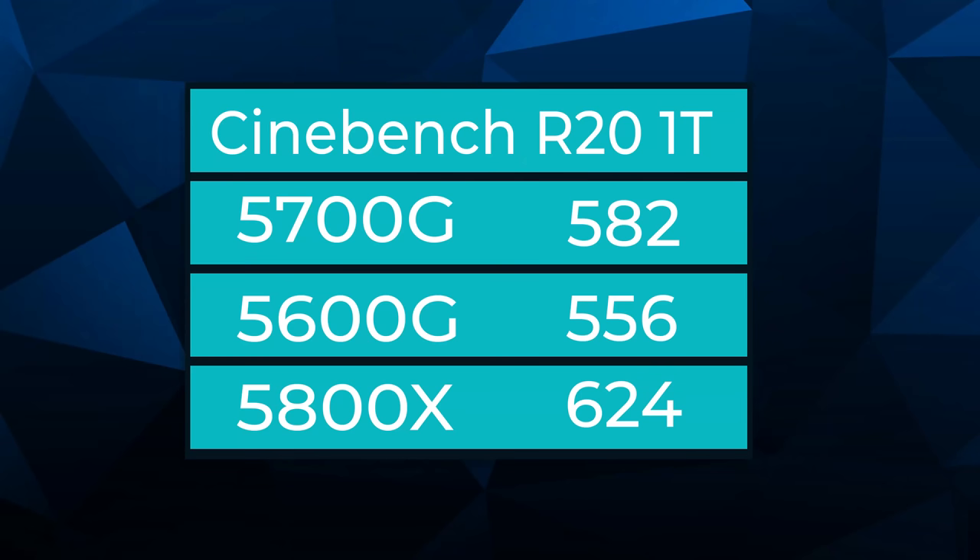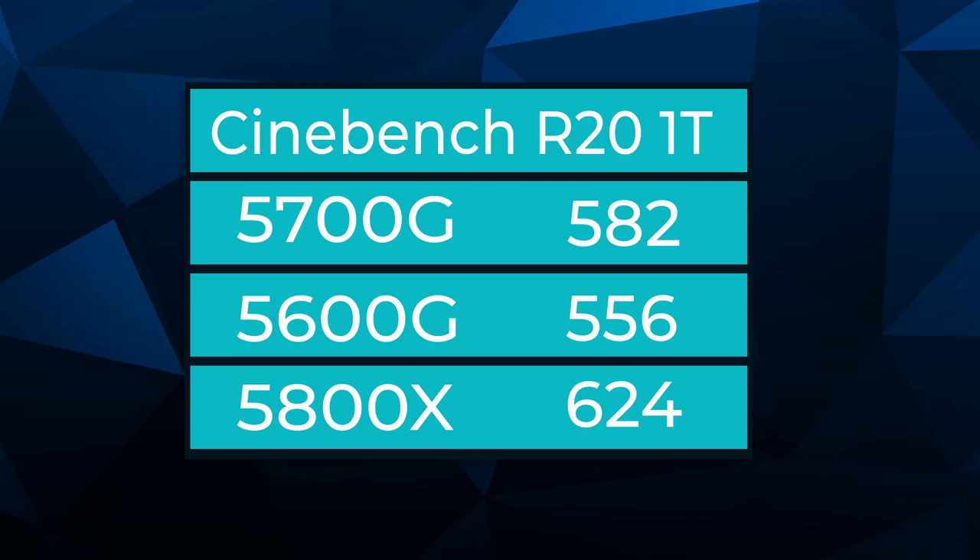Out of the box, the Cinebench scores are pretty impressive. The 582 — that's the 5700G — and it's perhaps closer to the 5800X than you might realize. The 5800X is around 620-624, compared to 581 on the 5700G and 556 on the 5600G. That's no doubt because of the up to 4.6 GHz boost clock of the 5700G, which is within striking distance of the 5800X.